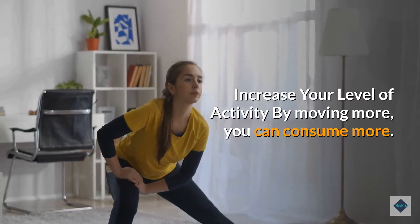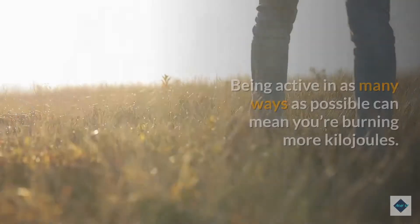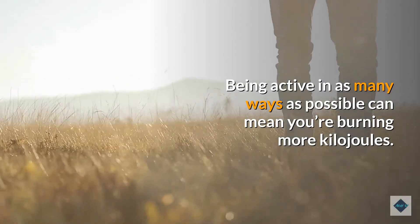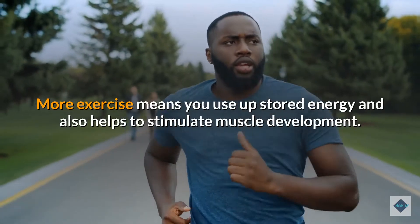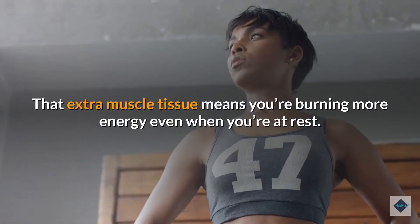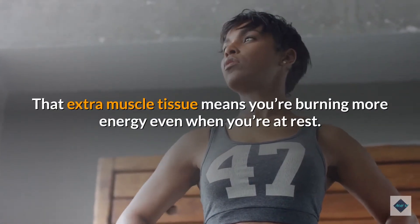Gender also influences muscle mass — one study revealed men had significantly more skeletal muscle compared to women. Increase your level of activity: by moving more, you can consume more. Being active in as many ways as possible means you're burning more kilojoules, and more exercise also helps stimulate muscle development.